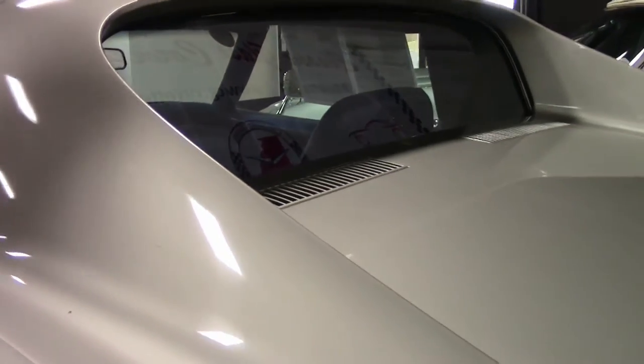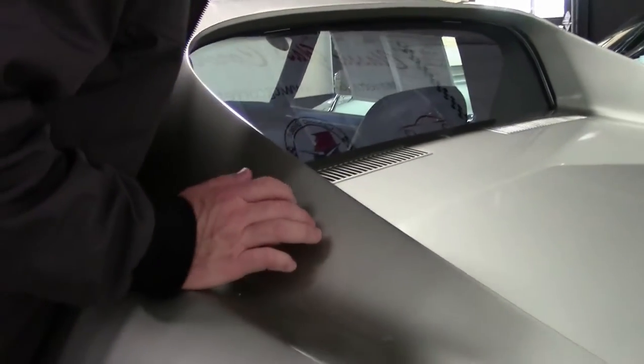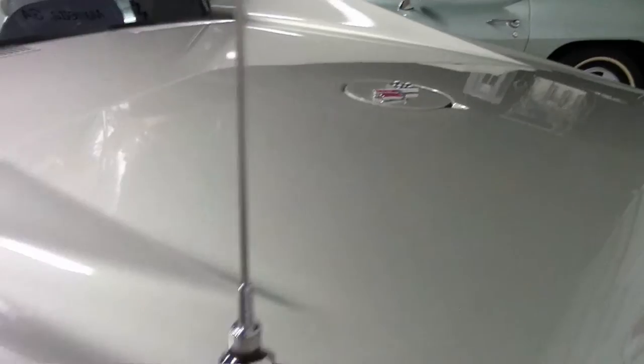Our weather stripping is in great shape — looks to be in nice pliable condition. I did want to point out there is a little bit of paint cracking right here at this edge, but other than that, that's about the only spot I could find that had any issues with paint.